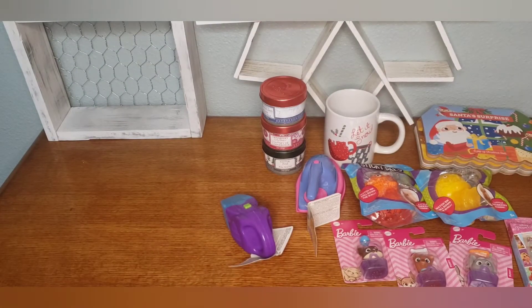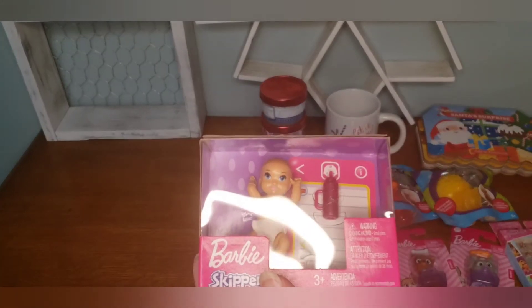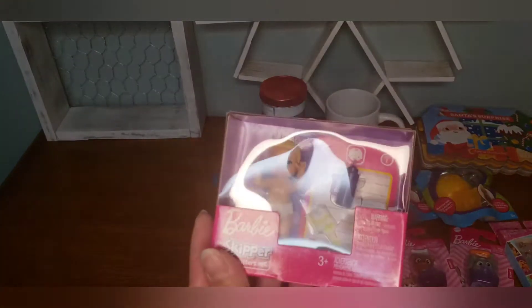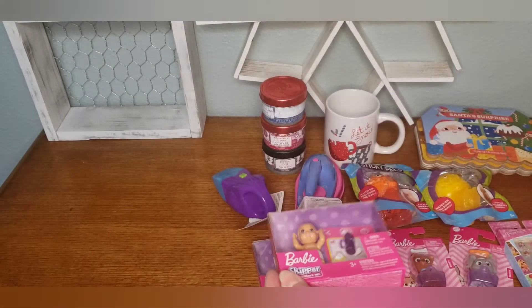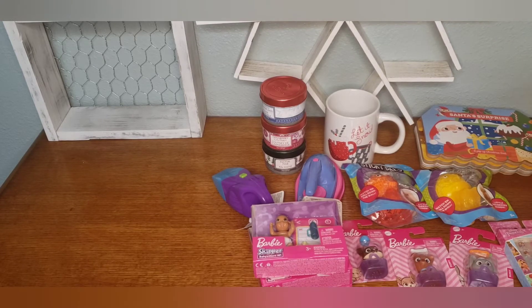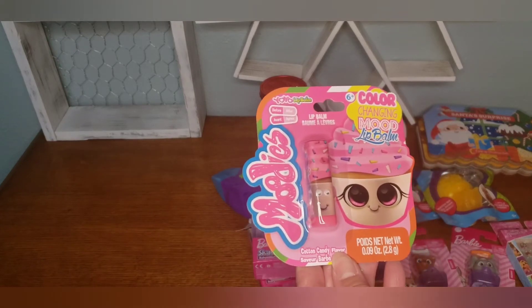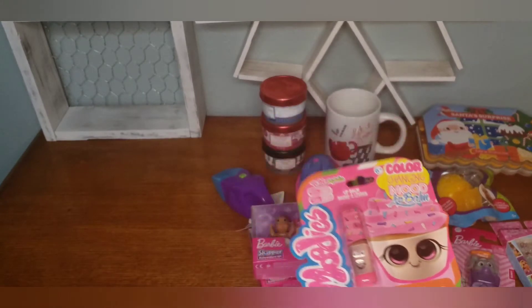They also had the little baby dolls with different color hair too, but I picked this one, this one, and this one. And then they had the color changing mood lip balm — I grabbed that as well. It's called 'Moodies' — how cute!